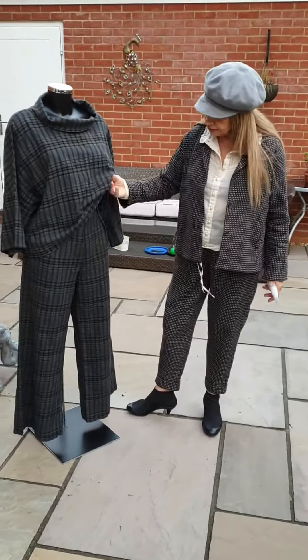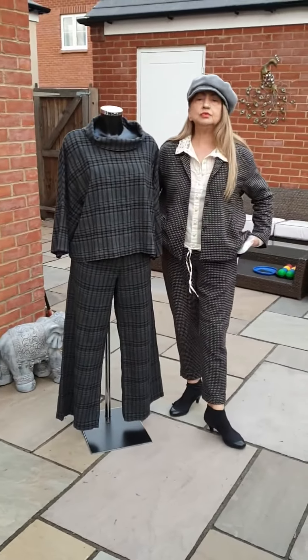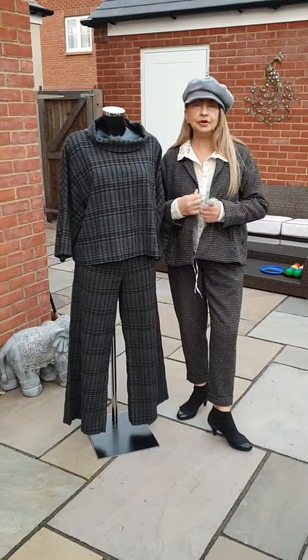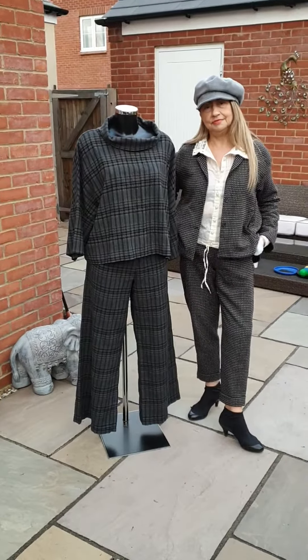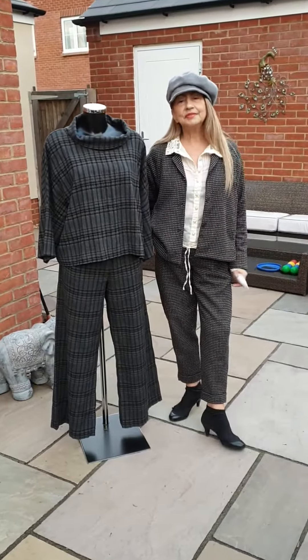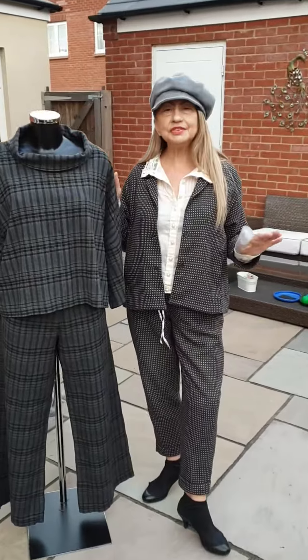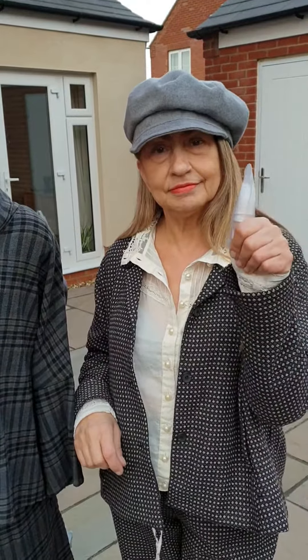So here we go — the first two outfits of Elemente Clemente. I'm pleased with both of them. I quite like this suit, so I'm going to take it and wear it tonight to go out to dinner, as Mark is treating me. I'll see you in a few minutes with more Elemente Clemente — hashtag Dress to Impress. Bye bye!